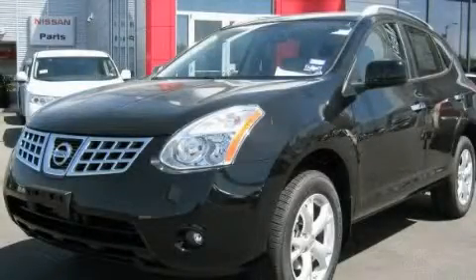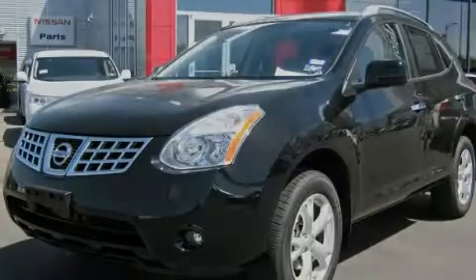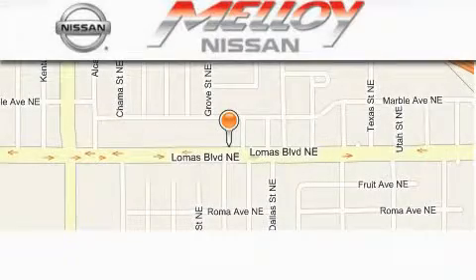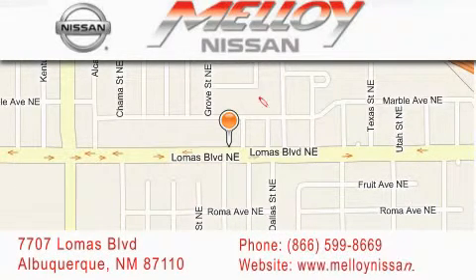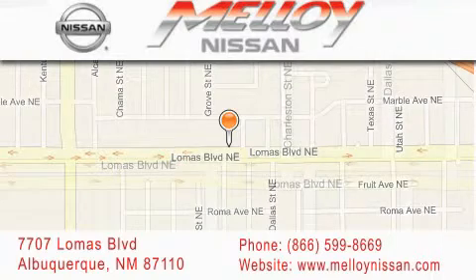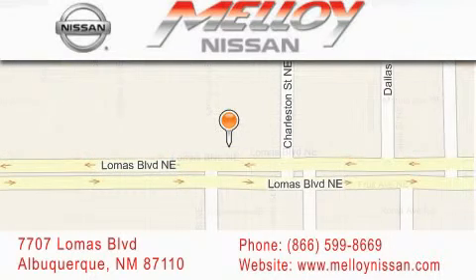We invite you to contact us today to learn more about this vehicle. Molloy Nissan is located at 7707 Lomas Boulevard in Albuquerque. We are dedicated to excellent customer care. Everything we do at Molloy Nissan is designed to elevate your automotive dealer experience and save you time and money, while delivering the best automotive dealership experience available today.